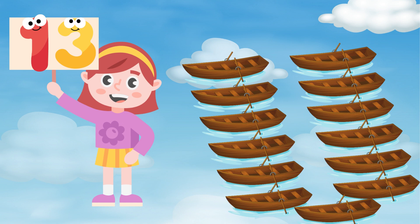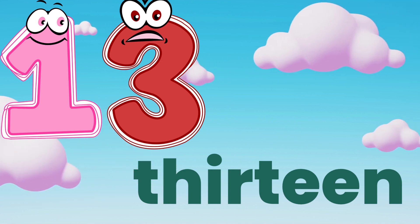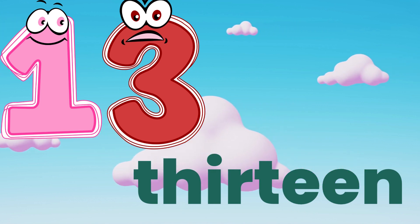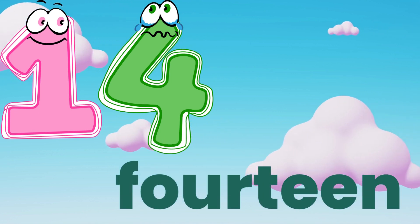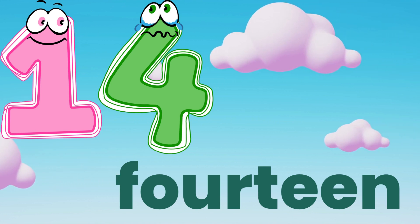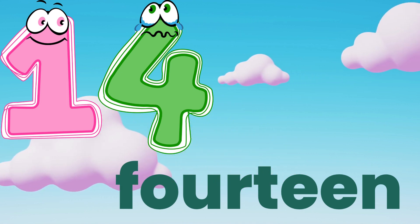Thirteen. T, H, I, R, T, E, E, N — thirteen. Fourteen. F, O, U, R, T, E, E, N — fourteen. Repeat again. Good job.